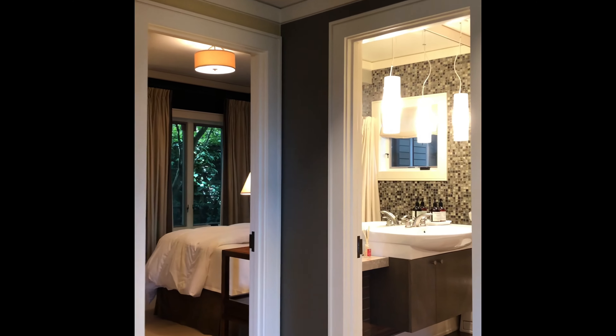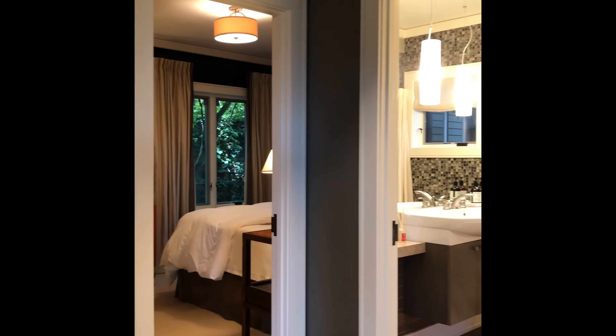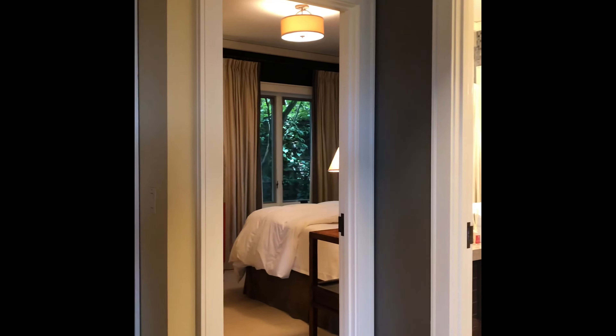As we head towards the kitchen, you'll see that there is a main floor bedroom with designer colors, very serene, and a full bath. And then we're going to head straight back to the heart of the home, which is the kitchen.